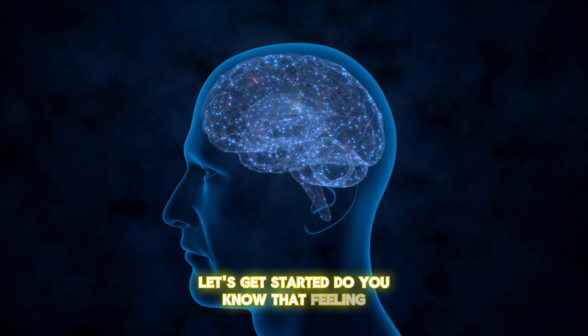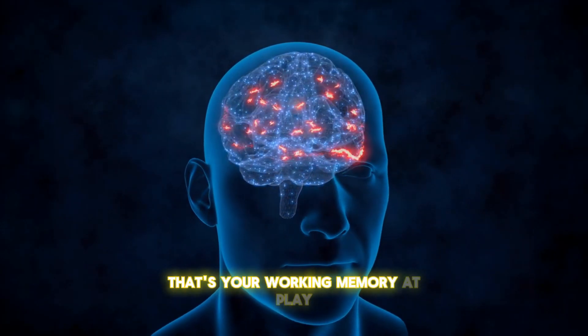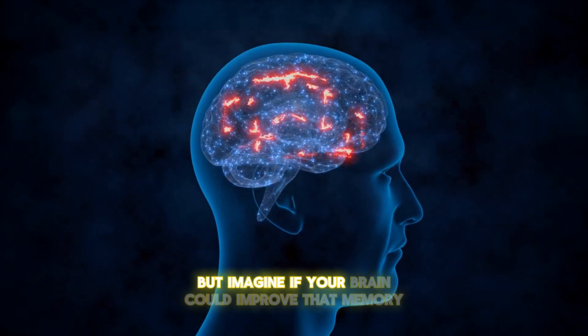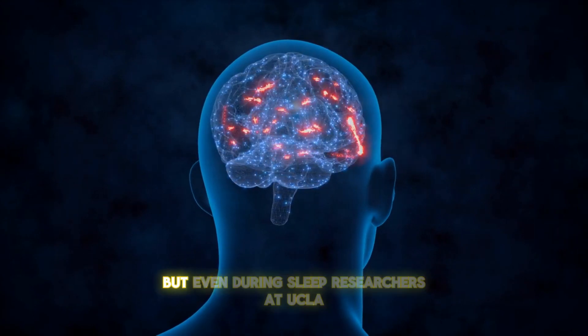Do you know that feeling when you walk into a room and forget why you're there? That's your working memory at play, or rather, failing to play its part. But imagine if your brain could improve that memory, not just when you're wide awake, but even during sleep.